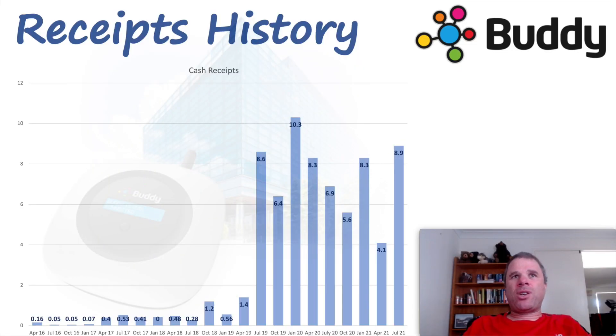Looking at the receipts history for Buddy going back to the March quarter 2016, not a lot was happening between 2016 and 2019 — receipts were quite low. Then all of a sudden receipts grew, more than likely due to an acquisition. If you know more about Buddy Technologies, please leave a comment on why receipts grew so suddenly in the June quarter 2019. From that June quarter 2019, receipts have been going sideways — we haven't seen an increase. I would have preferred receipts going up over time, but we don't have that. So not too excited when it comes to receipts history for Buddy Technologies.